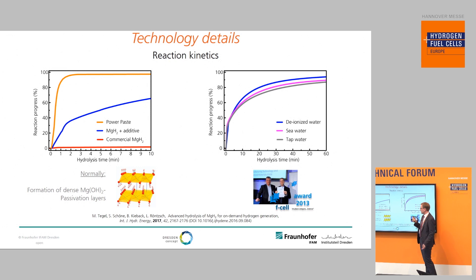Some of you may not have heard about magnesium hydride or the hydrolysis reaction of Power Paste before. One reason is that magnesium hydride — even though it's been well known for decades — if you try to react magnesium hydride with water, basically nothing happens. The hydrolysis conversion progress shows nearly 0% reaction after 10 minutes. The reason is that magnesium hydroxide passivation layers immediately form upon the magnesium hydride on contact with water. Our breakthrough was that we blended magnesium hydride with a metal salt additive and then made a paste-like formulation to dramatically increase the reaction kinetics.